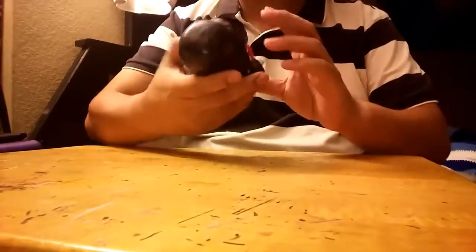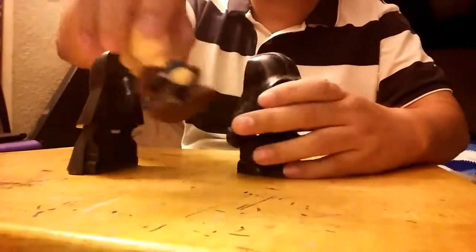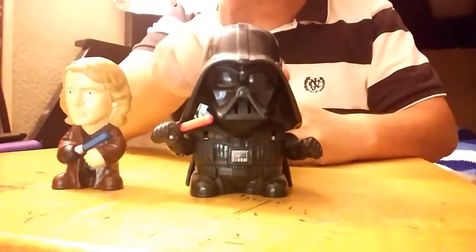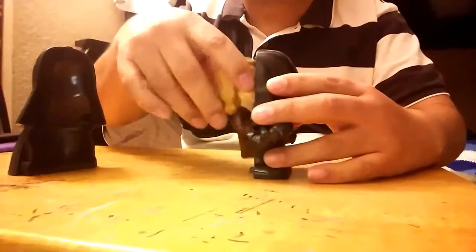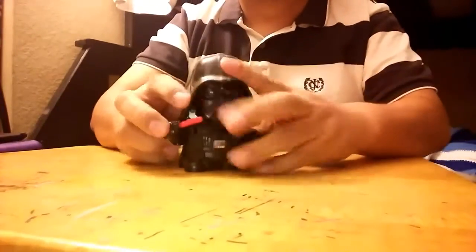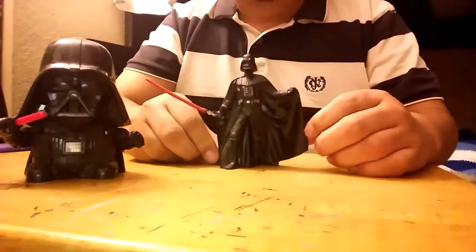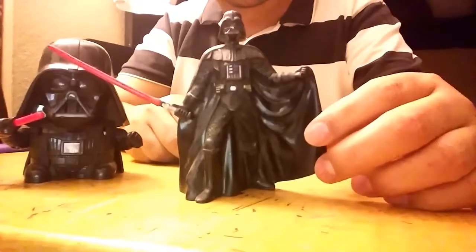A little Darth Vader — when you open it you get Anakin. Jedi, Sith — go back inside, you've been bad. That's just one. Here is another toy which is a little dirty — another Darth Vader with his lightsaber.